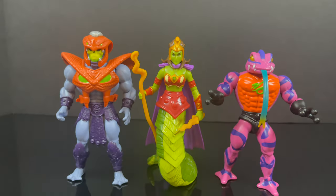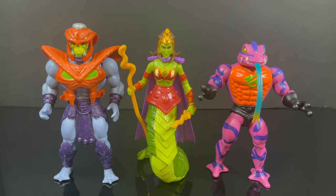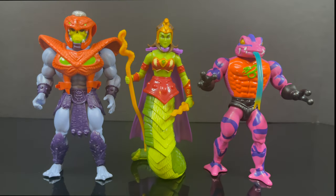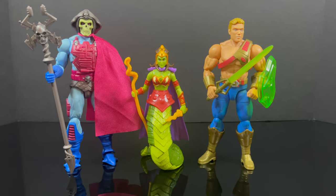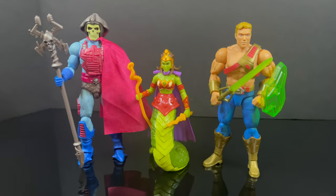If you were wondering how she squares up with other figures thus far released — you have the Snake Armor Skeletor and Tongue Lasher. She's gonna look good with your Snake Men. And if you were looking to put her with Masterverse, she will be entirely too short. But stay tuned for a look at the new Adventures of He-Man figures coming shortly.